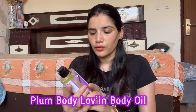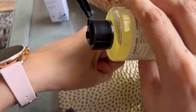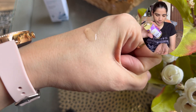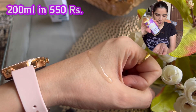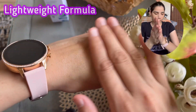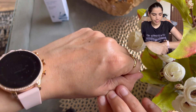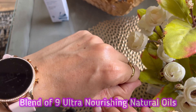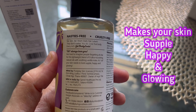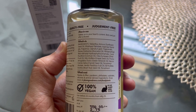My third product is the Plum Body Loving Body Oil in Vanilla Vibes flavor. The packaging is 200ml and is priced at 550 Rs. It is a 100% vegan and cruelty free product with a lightweight formula. It contains a blend of 9 ultra nourishing natural oils with vanilla notes, and it makes your skin happy and glowing. The ingredients list is shown on screen.